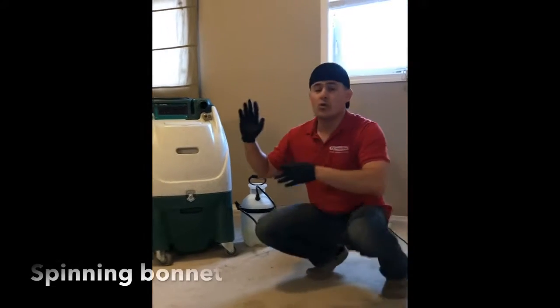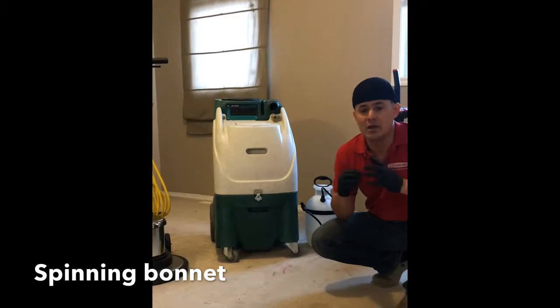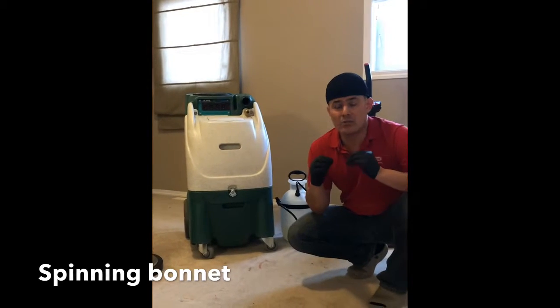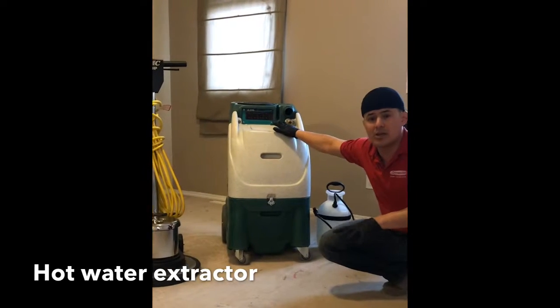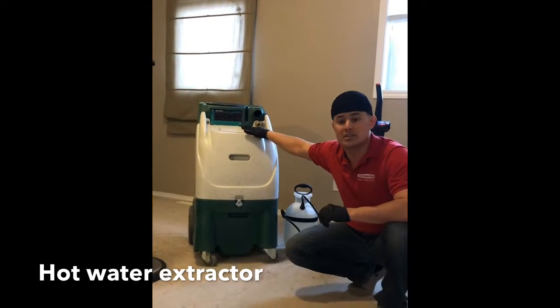Following that, we're going to do the spinning bonnet treatment, which is going to open up the fiber and loosen up all the contaminants and soil from the carpet — a really deep cleaning process. At the end, we're going to extract all the contaminants from the carpet into the machine with the extractor, which is a steam cleaning process.